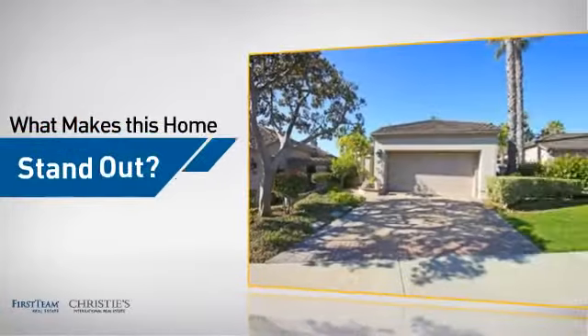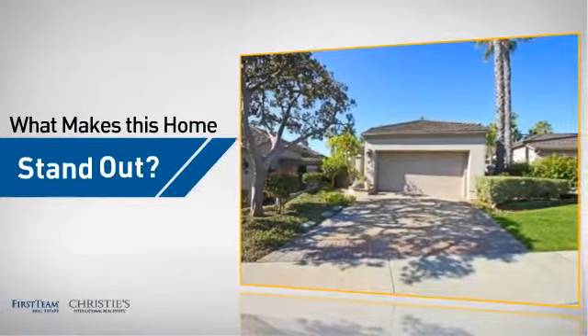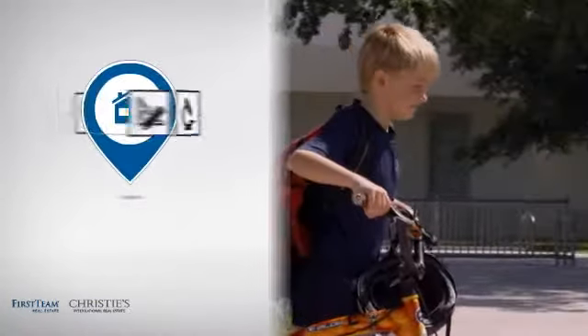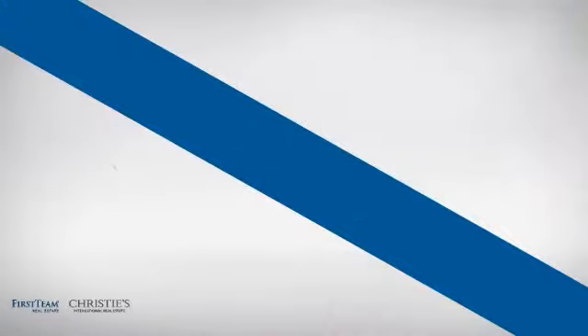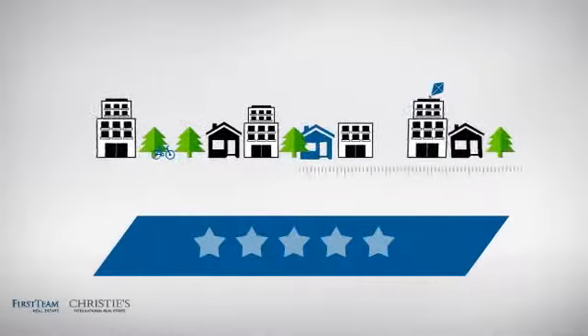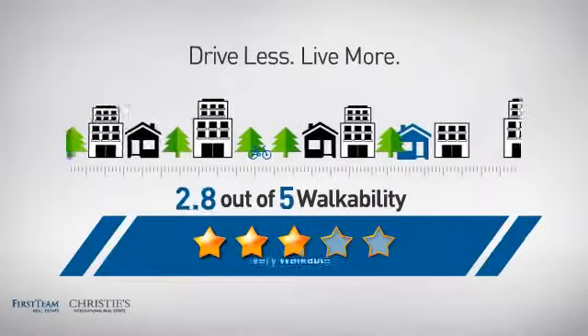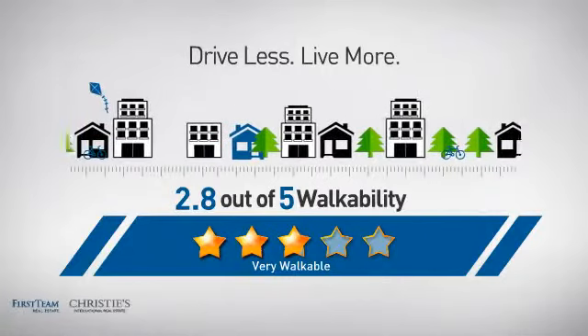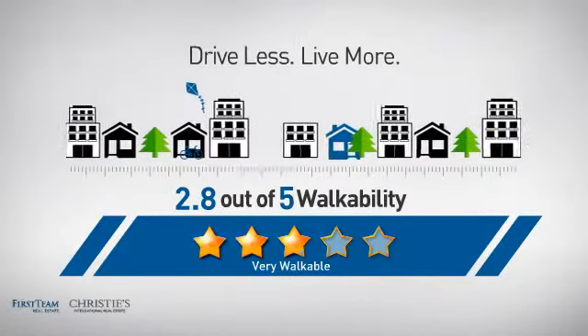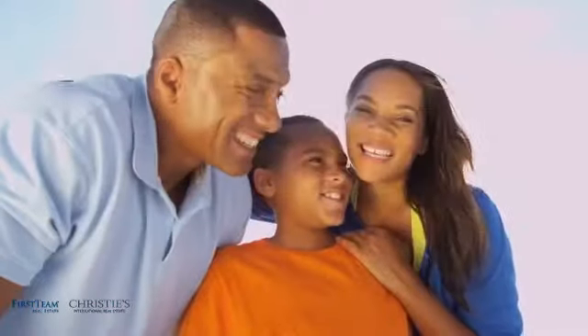But let's talk about what really makes this home stand out. Parents will be happy to know that it's located near a school. And with a walkability score of 2.8, the neighborhood is a very walkable place to live, supporting a healthier lifestyle, shorter commutes, and the ability to run errands on foot.